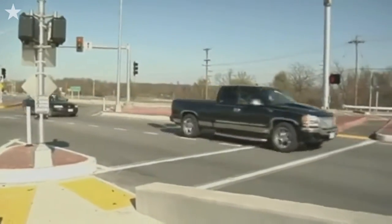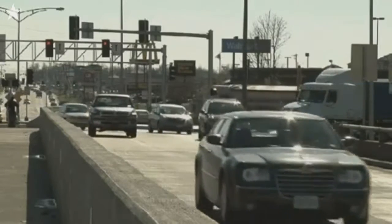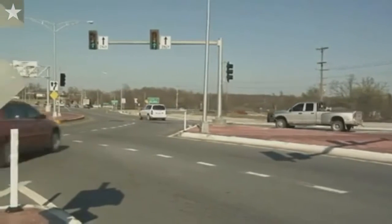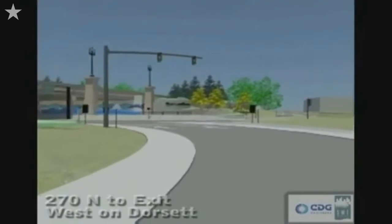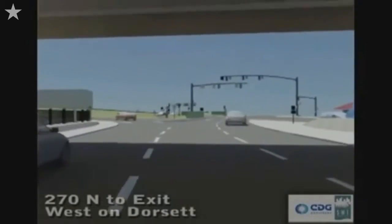This is the fourth DDI in America. MoDOT built two in Springfield, Missouri, the oldest being just over a year old. That location has been very successful. So far, crashes have been reduced by over 50%. There's been no pattern of wrong-way drivers. We expect a reduction of traffic crashes here at this interchange, not only due to right-angle crashes with the new left-turn configuration, but we also expect a reduction in rear-end style crashes on 270 related to traffic backing up along the ramps.